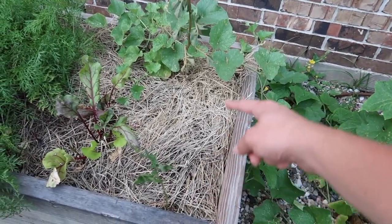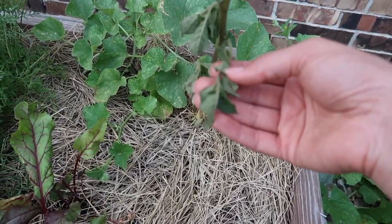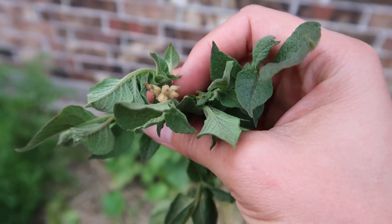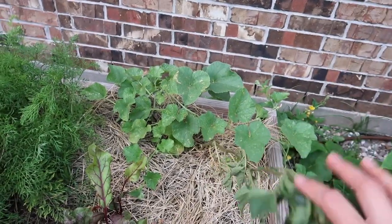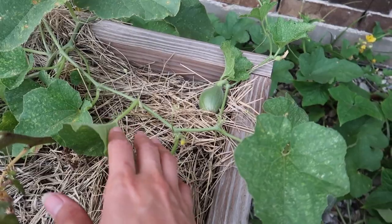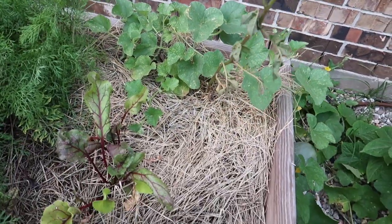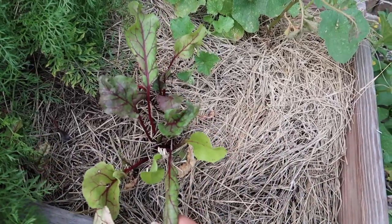I love the way the cucumber looks and how it trails over this bed. I've also had some potatoes here but they're struggling as well. This one looks like it wants to flower. The cantaloupe here is doing okay but I think it's also being attacked by pests.